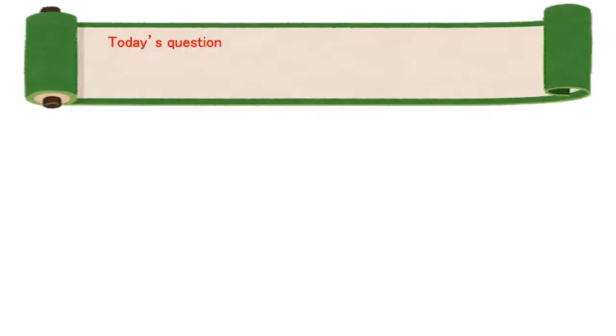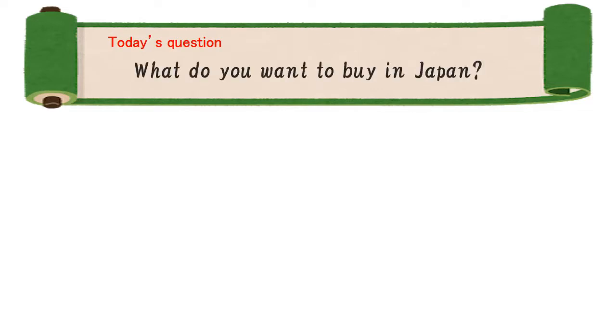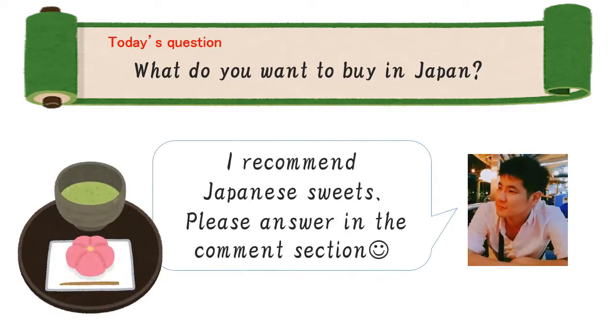It's time for the question segment. I started this segment in a previous class because I want to get to know you and be closer. Some listeners also requested this kind of segment. So today's question is: what do you want to buy in Japan? I recommend Japanese sweets because they're delicious and also look beautiful — I really want you to try them. Please answer with your opinion in the comment section. I'm looking forward to checking your answers.